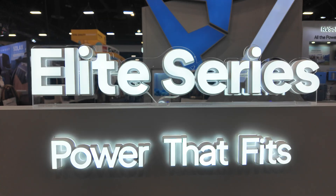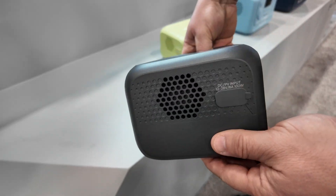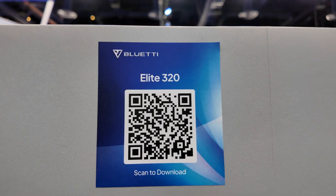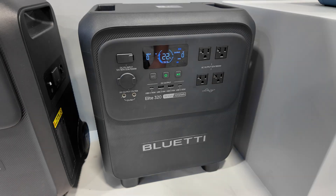The Elite series now includes the Elite 400, 320, 300, 200, 100, 30, and the Elite 10. The main focus of this lineup in this video is going to be the Elite 300 because it's a brand new item. Although the Elite 320 is something new, it's for Blue Eddy business partners rather than general sales.